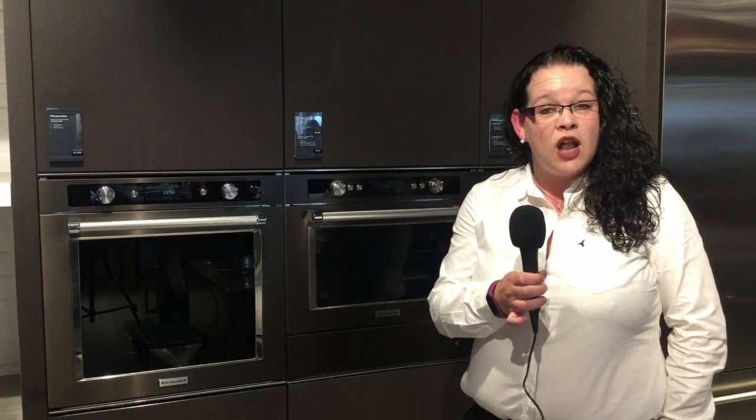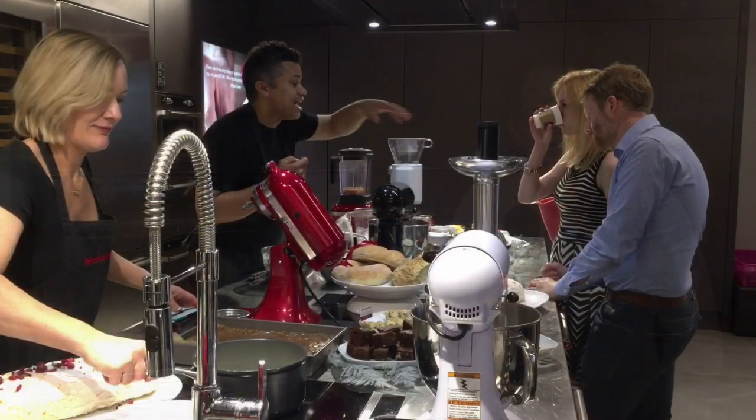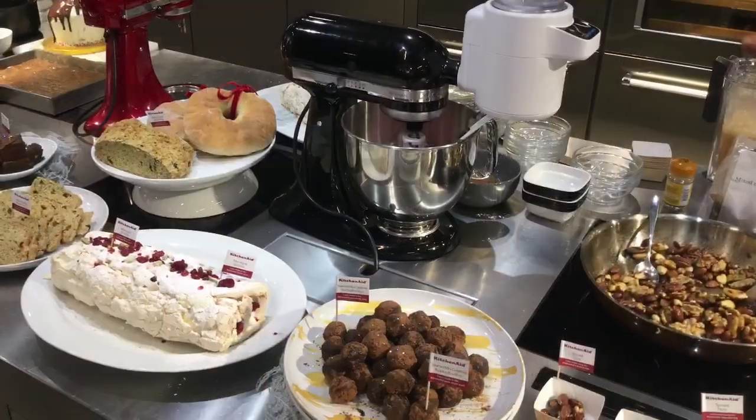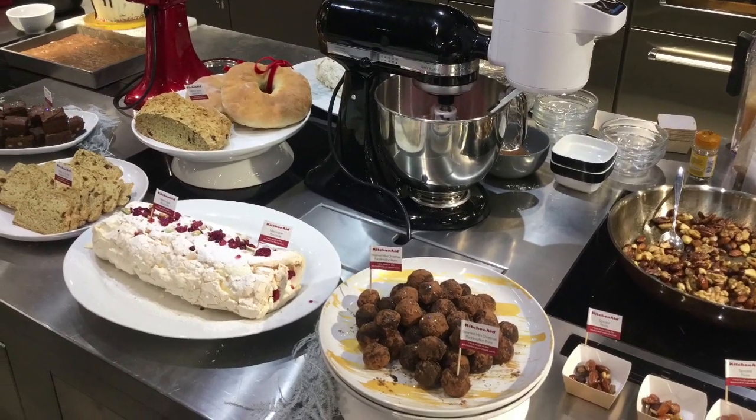I'm Victoria Phelps and I'm the Regional Sales Manager for the UK in the southwest of London and Surrey. We have a Christmas in July event today, which is basically an event where we can showcase the KitchenAid MDA and allow everyone to have a really good time and see what products we have and using them.